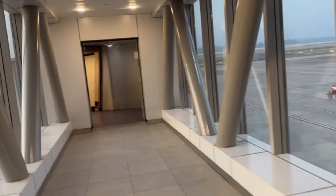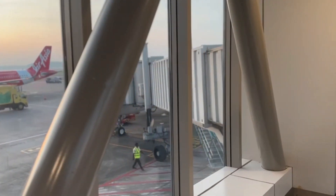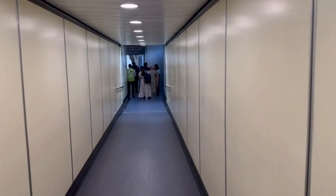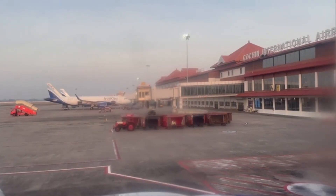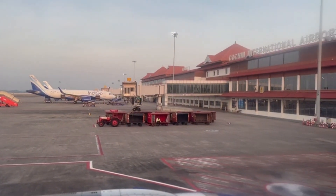The jet bridge is a covered walkway that connects the terminal building to the aircraft door, providing a convenient and safe way for passengers to board the aircraft. The airline staff will guide passengers to their seats on the plane and assist them with stowing their hand luggage in the overhead compartments or under the seats in front of them.